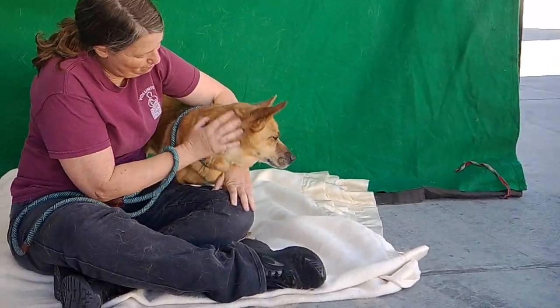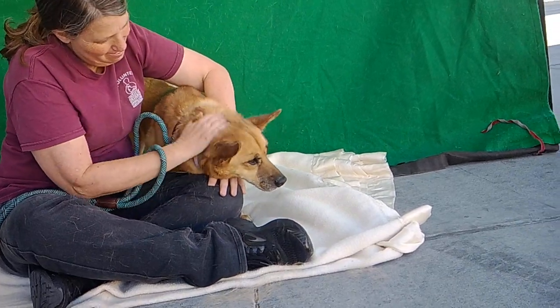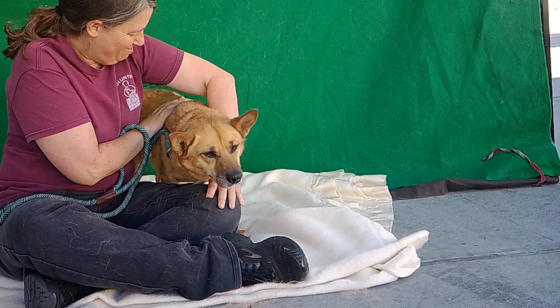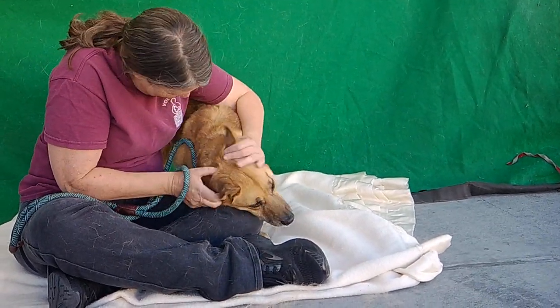This guy came in because he had a little mass on his side, but it has since been removed. They took care of it. He's all stitched up and ready to relax and recuperate in his new home. And he is just a beautiful, sweet guy.